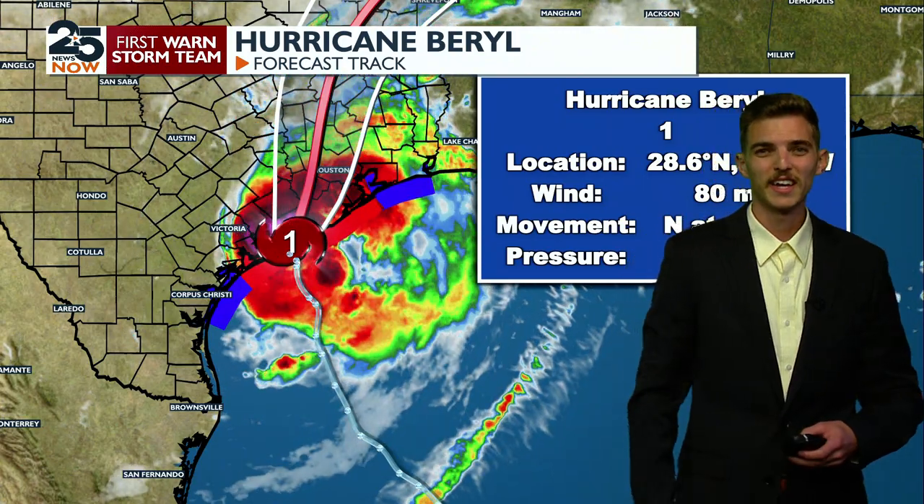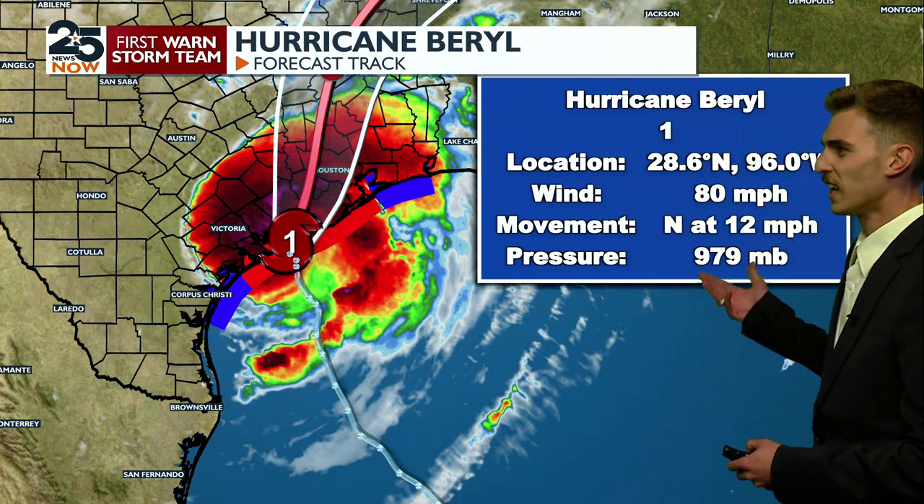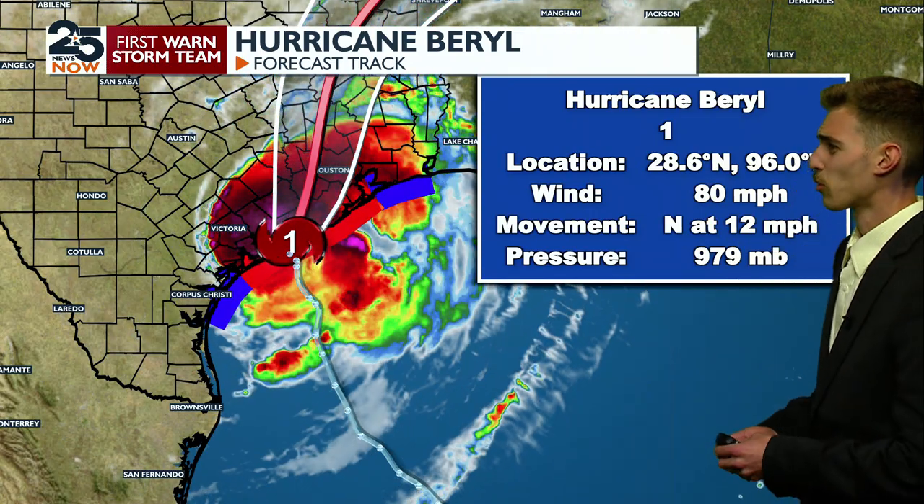I'm 25 News Now meteorologist Parker Cox, and it's official — Barrel has officially made landfall in eastern Matagorda Bay. Right now we're looking at what it looks like. It is still surprisingly sitting at a category one hurricane, but I will remind y'all it is a very, very strong, very high-end category one hurricane.